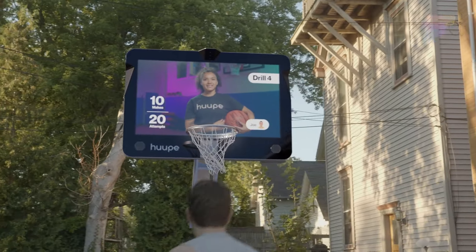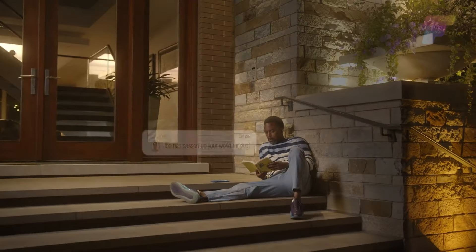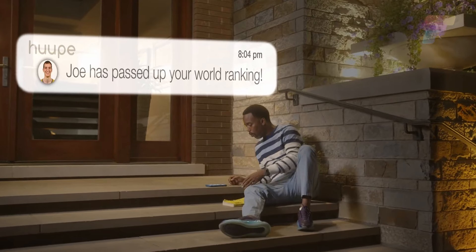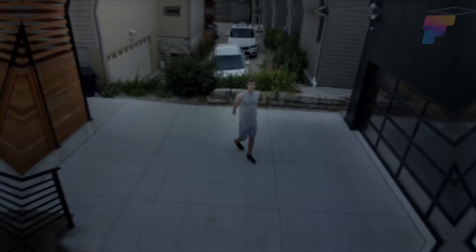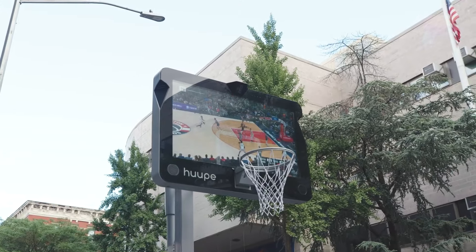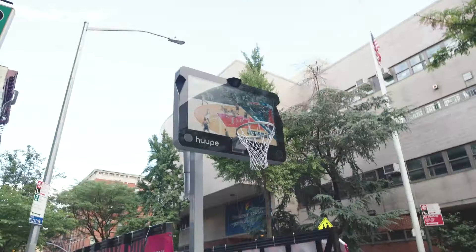It can also track your makes, misses, swishes, and vertical jump shots. The hoop features artificial intelligence technology which allows it to monitor players and provide individualized training, bringing together the physicality of the sport with the power of smart technology for a unique and interactive experience.